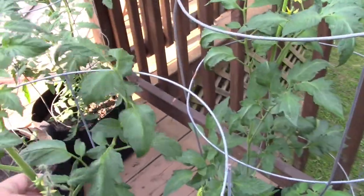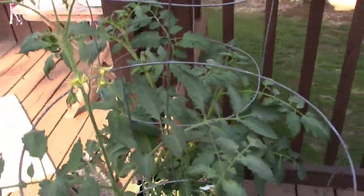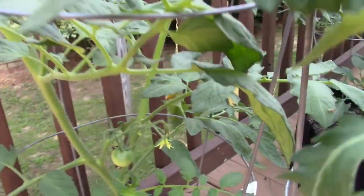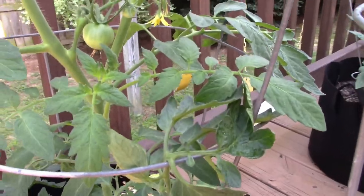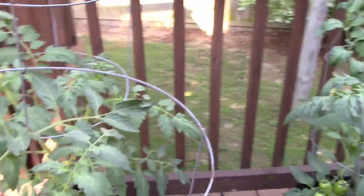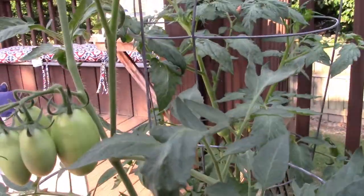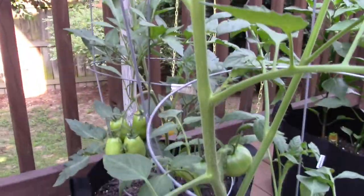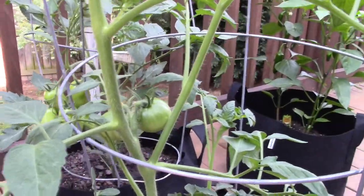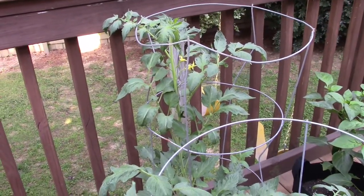My tomatoes are starting to get some little tomatoes on them. I think these are my Rutgers right here. I don't remember what the names of these other ones are — you guys could help me out with that — but they're doing very well. Today I believe it's the 10th of June.